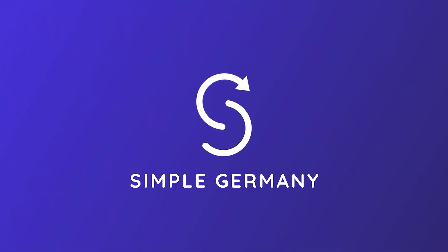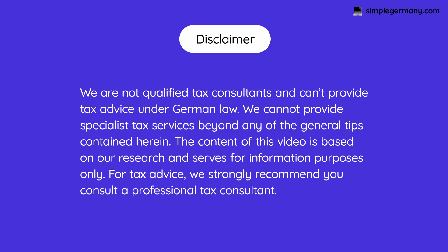My name is Jen and I'm from Guatemala, and together we're from simplegermany.com, where we create English content to empower internationals to settle into life in Germany more smoothly. Before we jump into the differences of the different softwares, let's first discuss what they all have in common — the baseline.